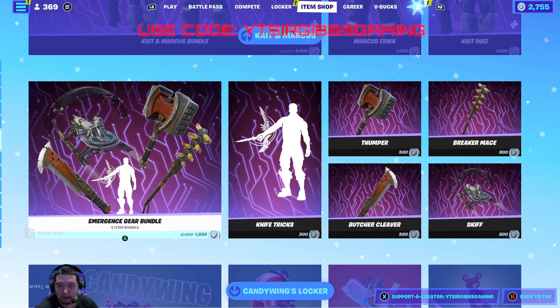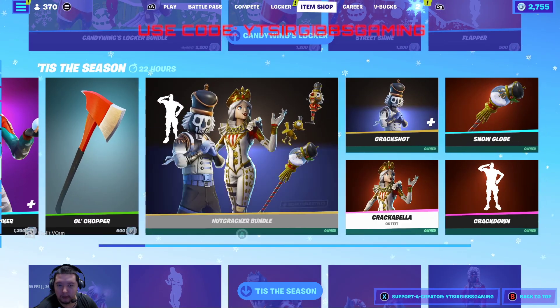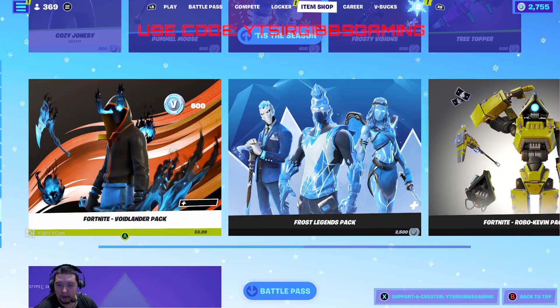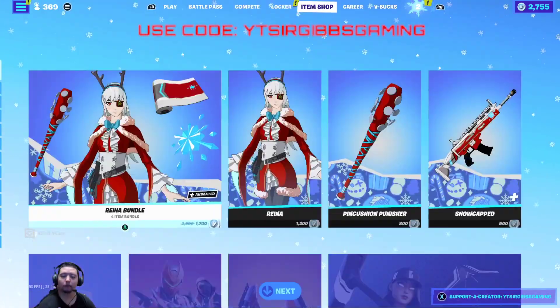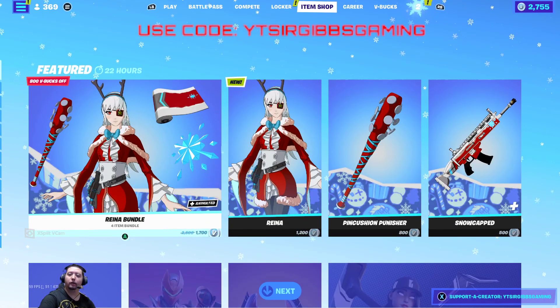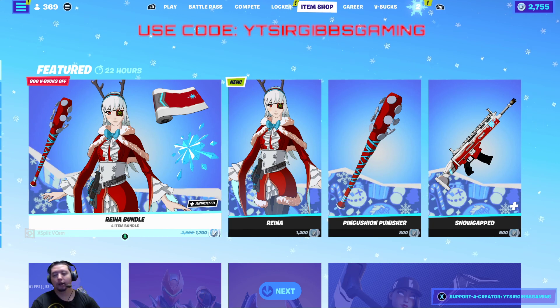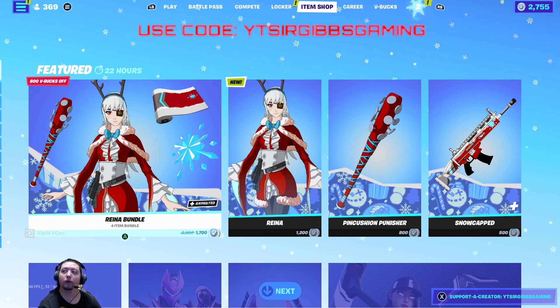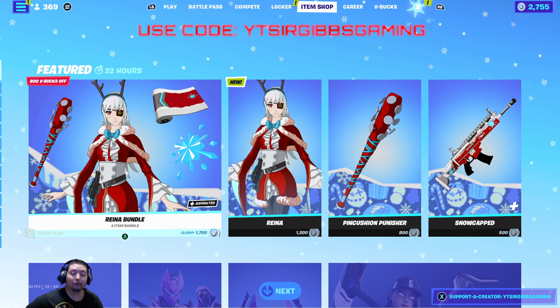Everything else in the shop is what's been available lately. If you're missing any items, I'll make sure you get them. Also, they do have a free item — a present — every day, so make sure you grab that. If you found this video helpful, use code at Epic Games checkout and in the item shop. See you on the next update — have a good rest of your day!